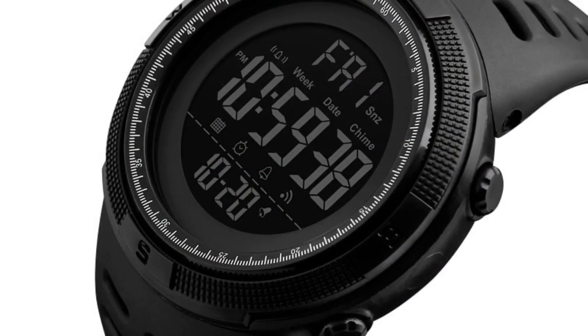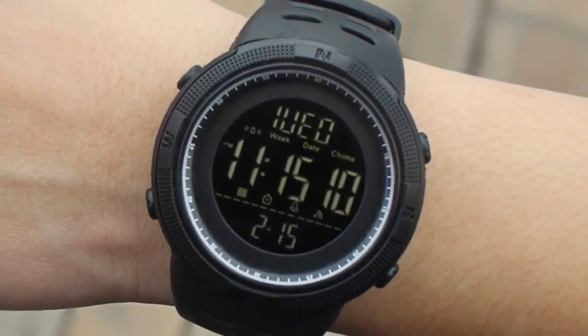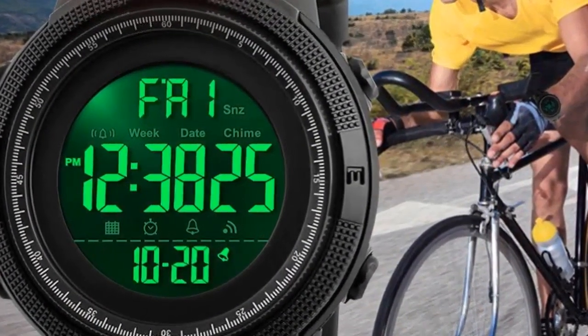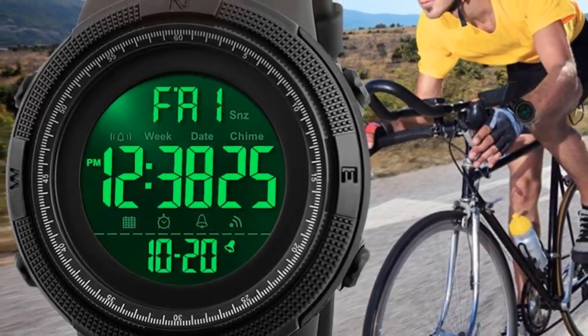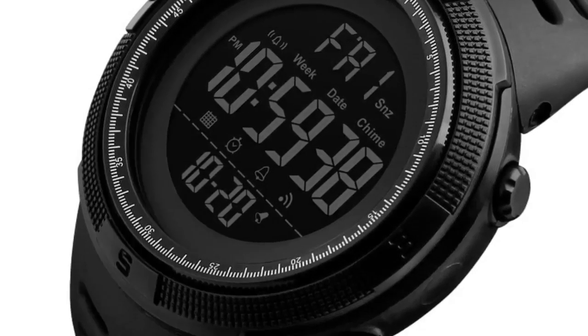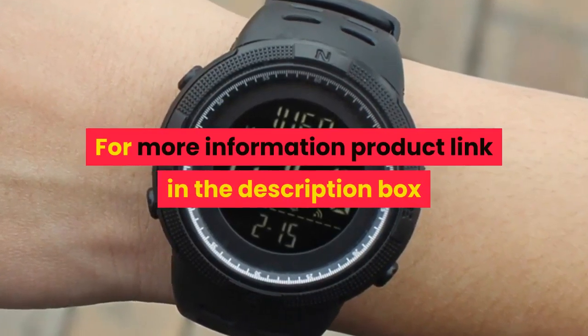Watch dial shape: round. Dial diameter: 49mm. Case thickness: 15mm. Band width: 22mm. Wristband length: 25mm. Weight: approximately 0.15kg. Water resistance depth: 5 ATM. Functions: chronograph, backlight, LED display, shock resistant. For more information, product link in the description box.